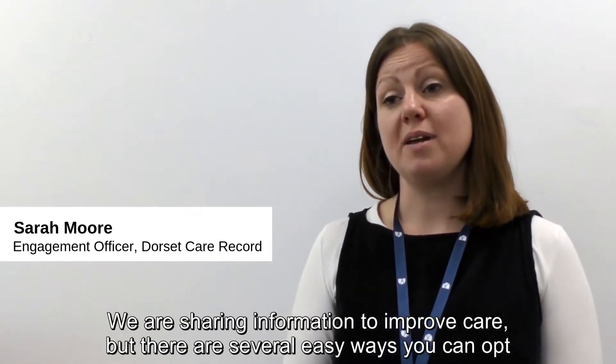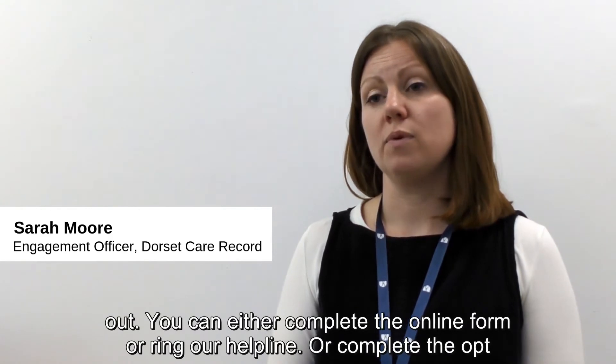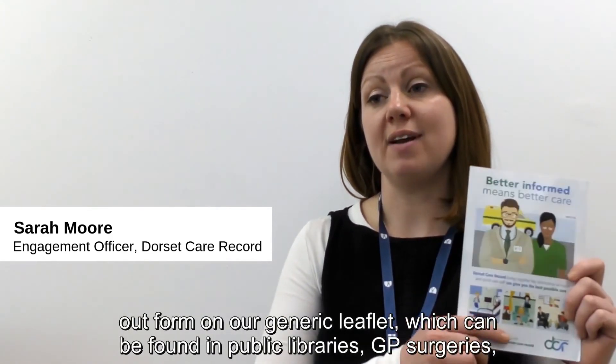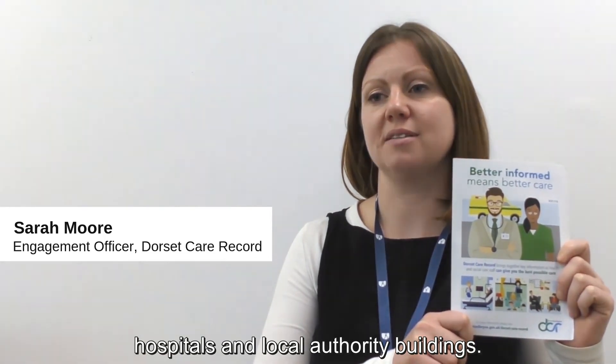We are sharing information to improve care, but there are several easy ways you can opt out. You can either complete the online form, ring our helpline, or complete the opt-out form on our generic leaflet, which can be found in public libraries, GP surgeries, hospitals and local authority buildings.